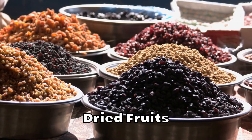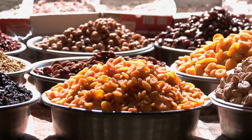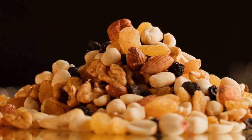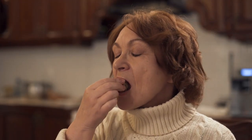Dried fruits such as raisins, dates, and apricots are higher in natural sugars and can quickly raise blood sugar levels. A study published in the Journal of the American Dietetic Association found that dried fruits had a higher glycemic index value than fresh fruits. The glycemic index is a measure of how quickly a food raises blood sugar levels, and foods with a higher GI value are more likely to cause a rapid increase in blood sugar levels.